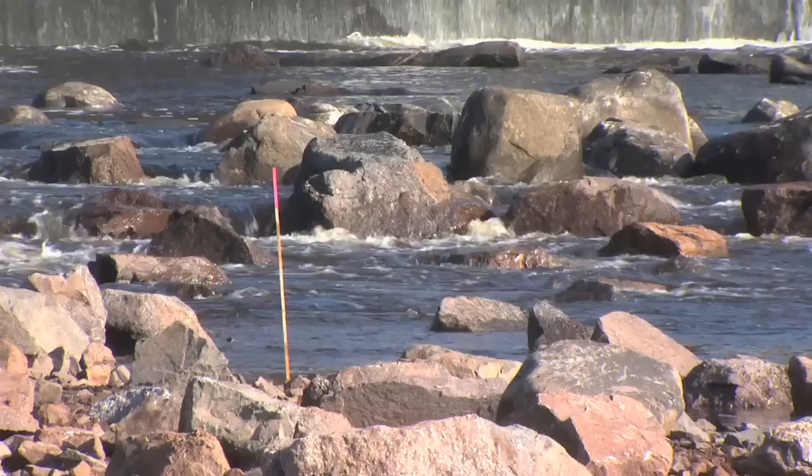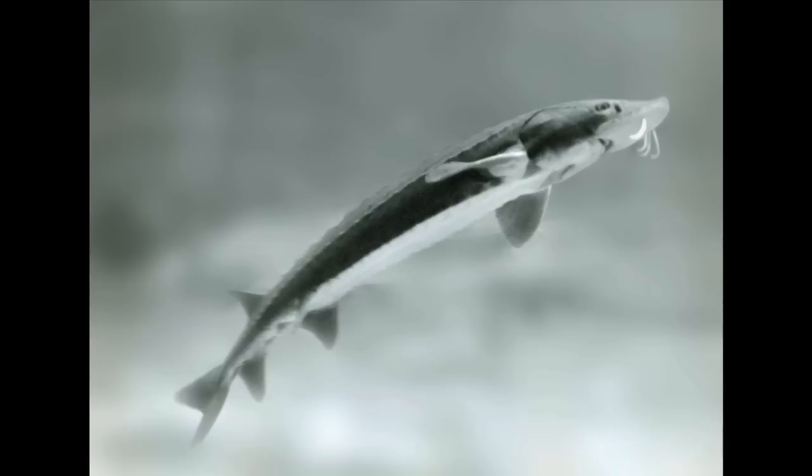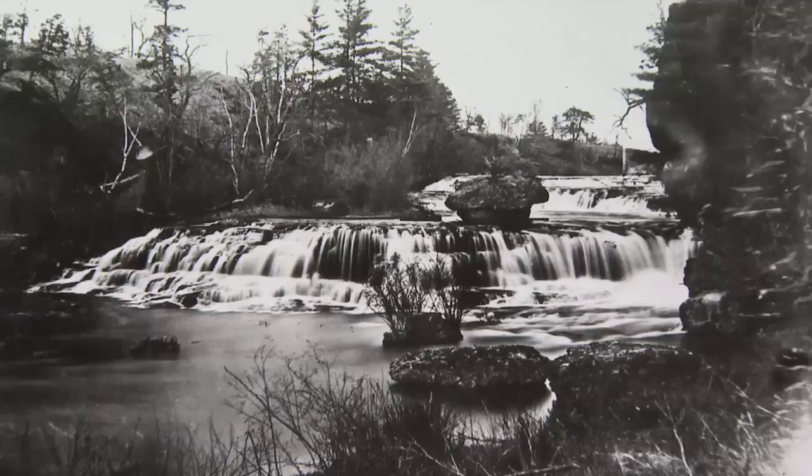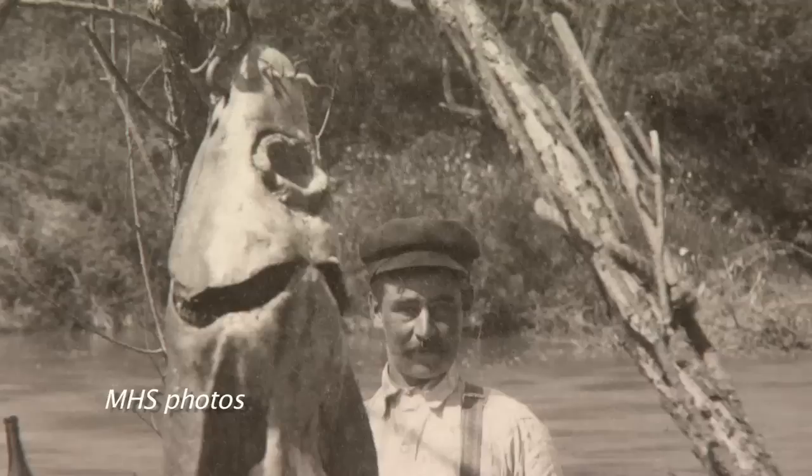This is the St. Louis River, just below the dam at Fond du Lac in northeastern Minnesota. Historically, it was a rich spawning ground for Lake Superior sturgeon.